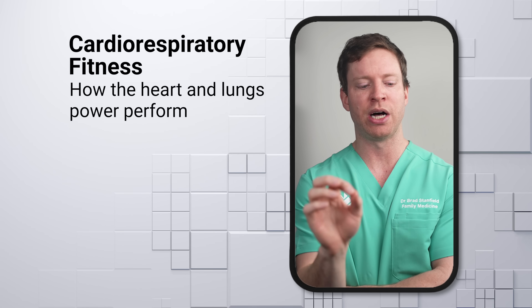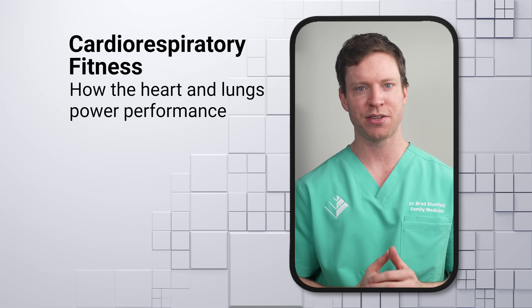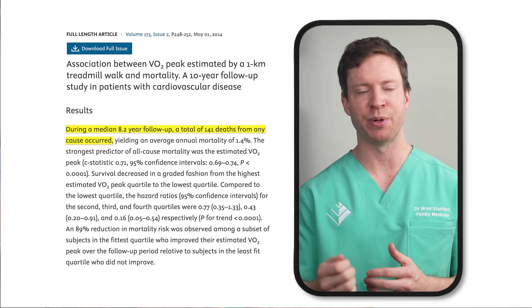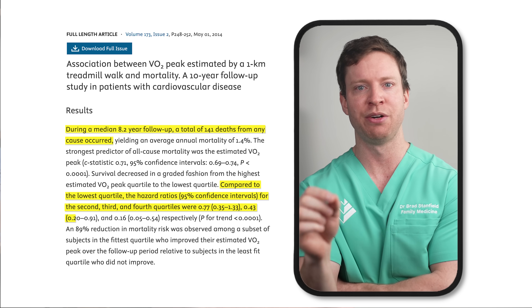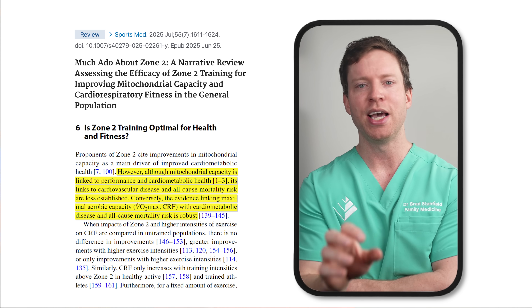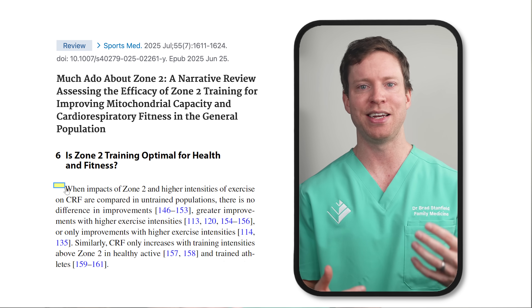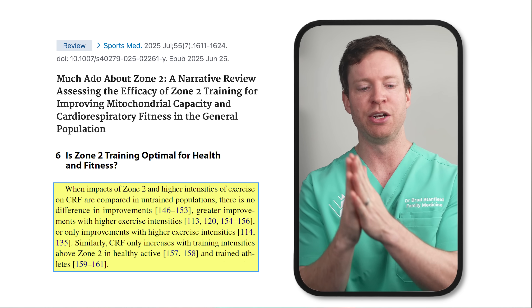I also want to look at cardiorespiratory fitness — how well our heart and lungs work together to process oxygen and pump blood. A key measure is VO2 max: the maximum volume of oxygen we can use during intense exercise. It's strongly linked to health outcomes. One study with heart disease patients monitored over an 8-year follow-up found those with the best VO2 max scores had an 84% lower mortality risk than those with the worst. The link between VO2 max and heart disease and all-cause mortality is much stronger than the link with mitochondrial health. And the data favors higher intensity exercise for improving this, again especially for non-elite athletes with limited time.